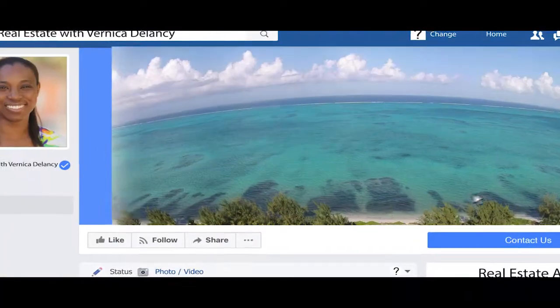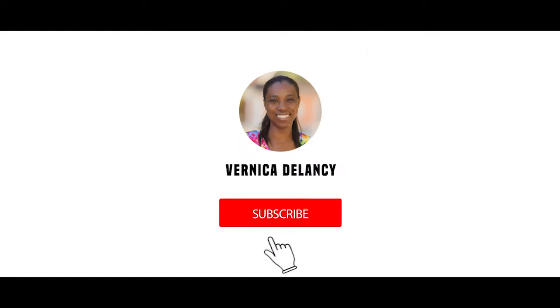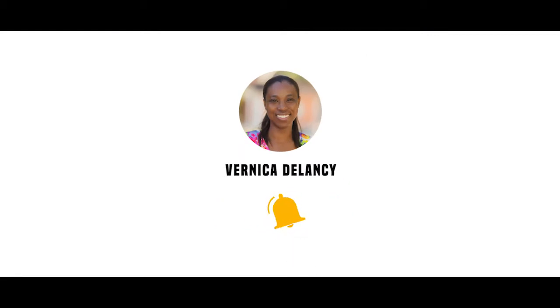Also, I invite you to follow my Facebook page, Real Estate with Vernika Delancey, and like my YouTube channel, Vernika Delancey. Thank you.